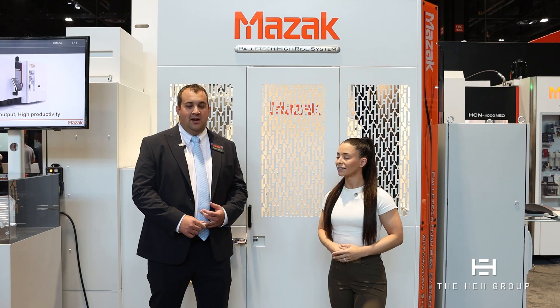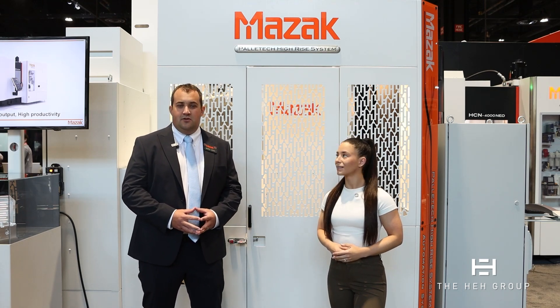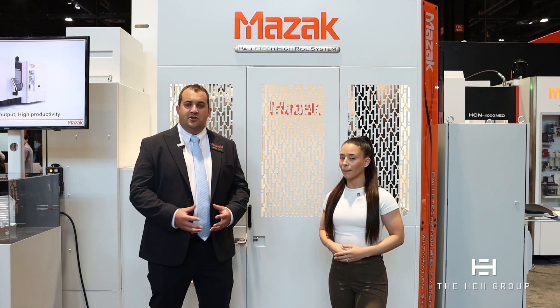So this year at the show, we're showing our high-rise system. This is a two-level system. We have 12 different pallet stockers behind me. Some of the new features we're showing — we have a PMC NEO, which is our new cell controller software. It works very similar to our previous generations but with a lot of enhancements. We now have the ability to connect with ERP systems.